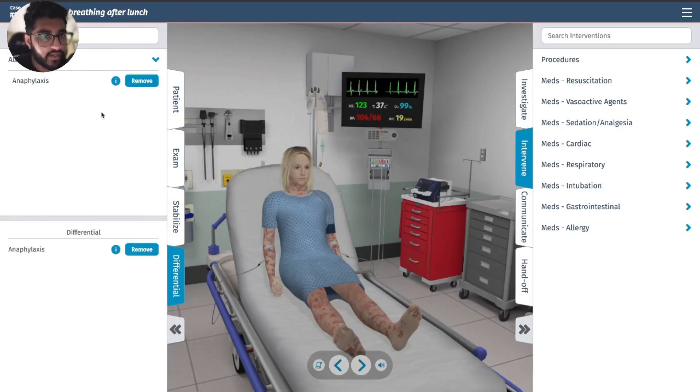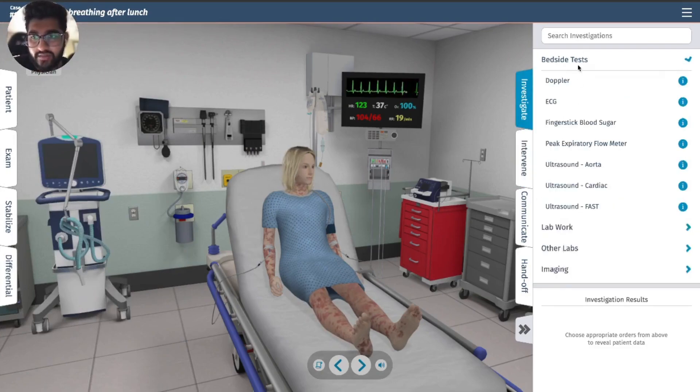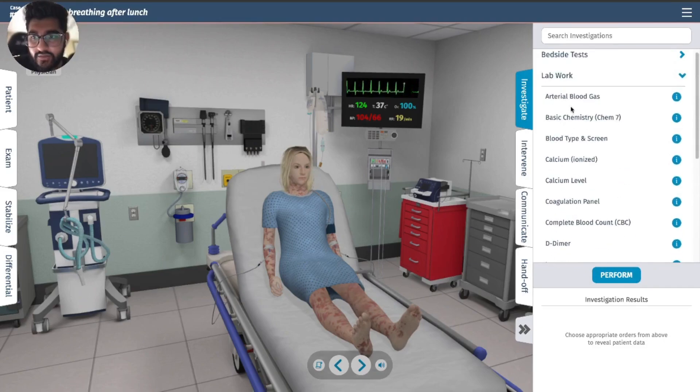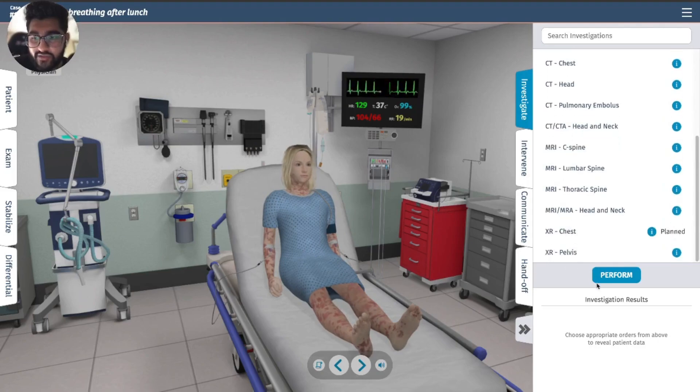Anaphylaxis is going to be the diagnosis — pretty fast, pretty textbook anaphylaxis. Let's do an ECG, basic metabolic panel, CBC, lactate, and a chest x-ray.